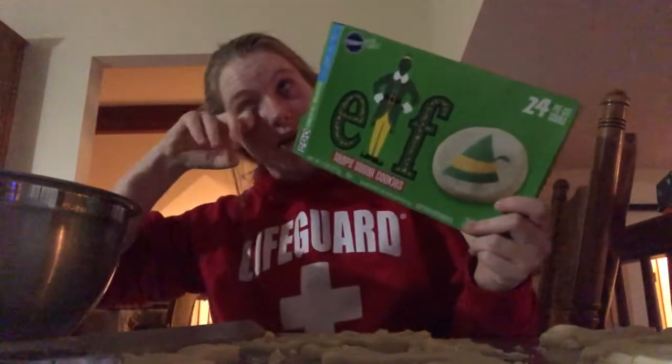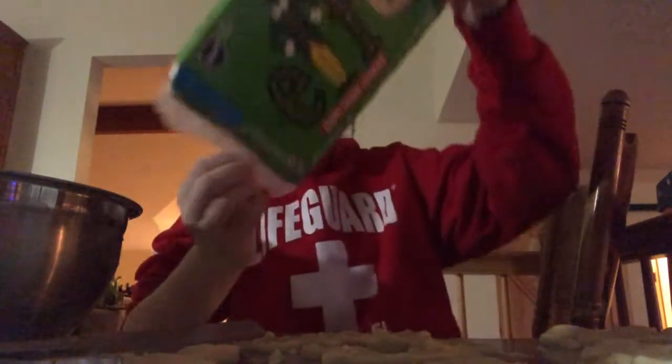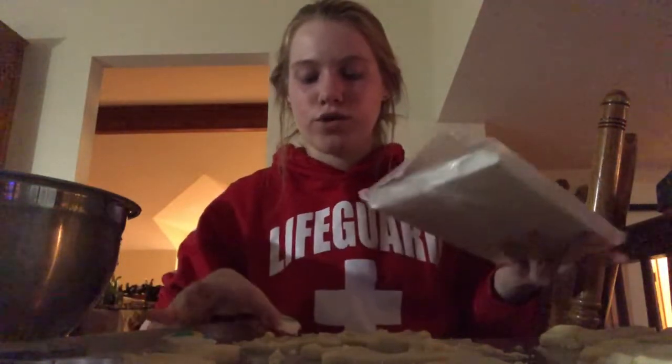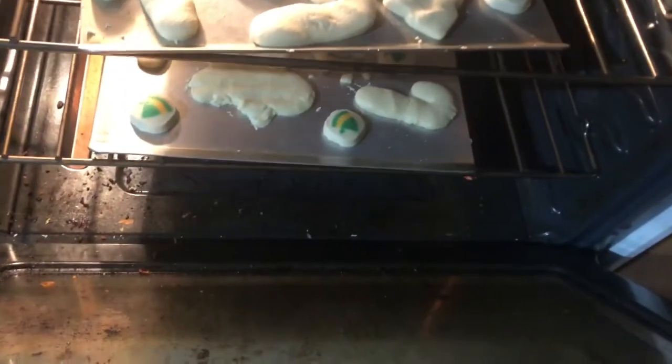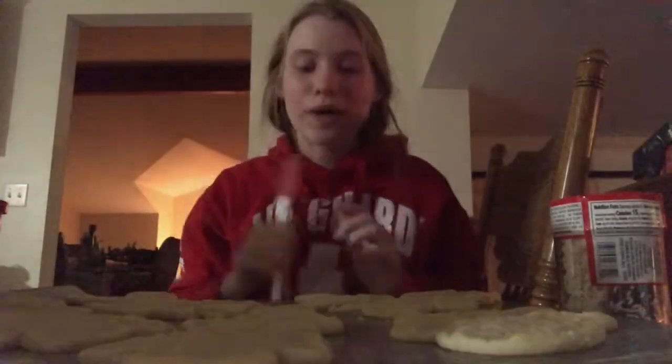Look at these cute little elf cookies I got — I think I showed you them earlier. I'm just gonna put them all over the pan in random spots where there's no other cookies. Look at our cookies, they're getting so big! While I'm waiting for those to cook and cool, let's go make some TikToks.